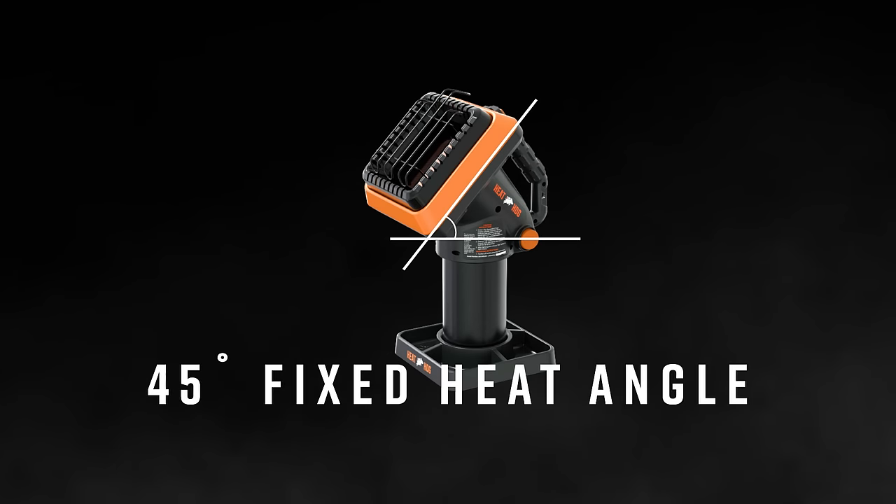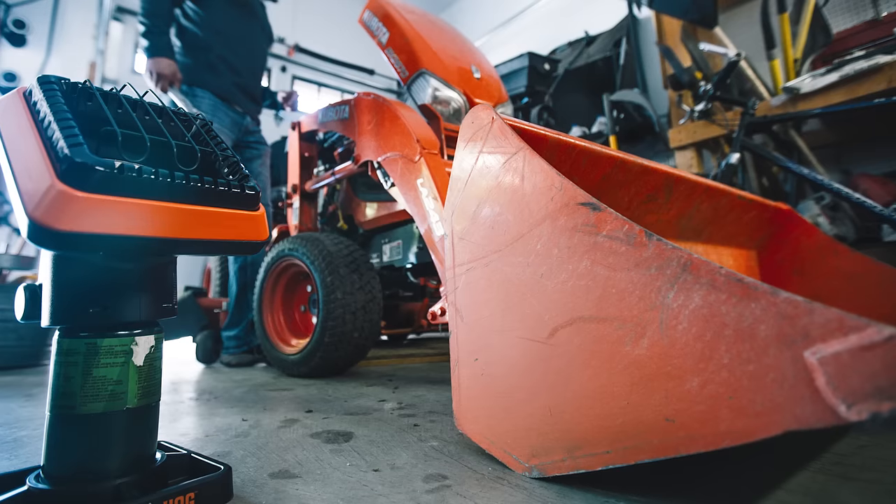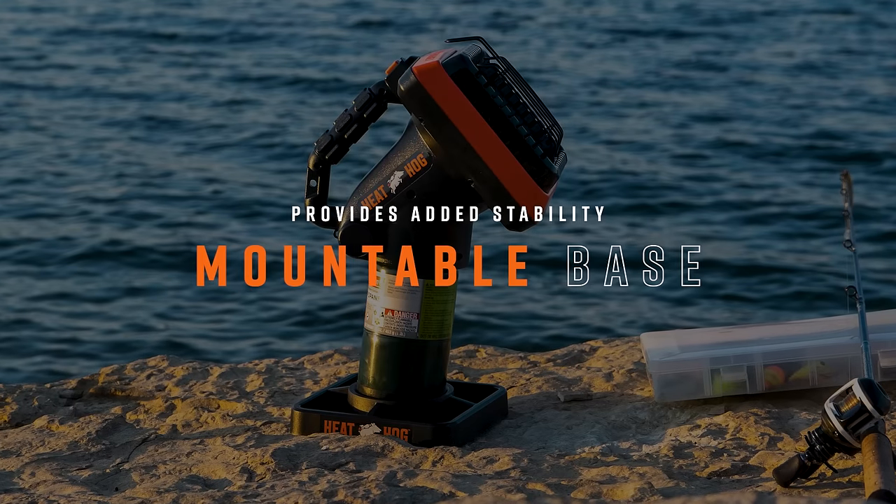The 4000BTU Heater features a fixed 45 degree angled heat head so you can heat more than just your feet, and includes a mountable base for added stability on rough terrain.